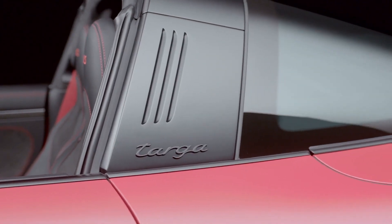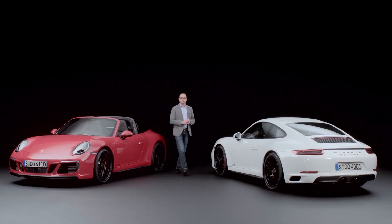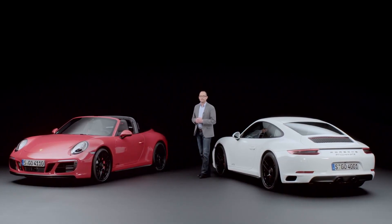A new feature of the GTS is the black characteristic target bar, which gives the vehicle its own unique character when compared with the series standard silver bar.